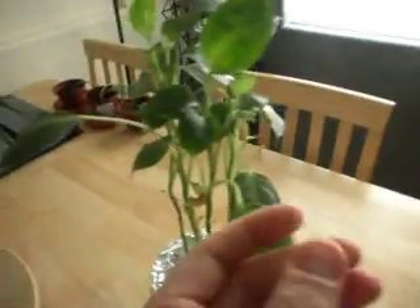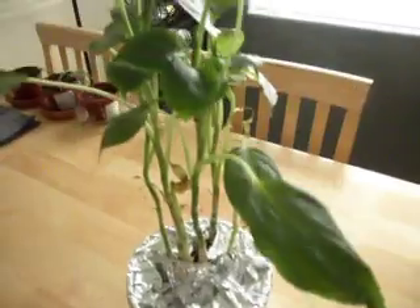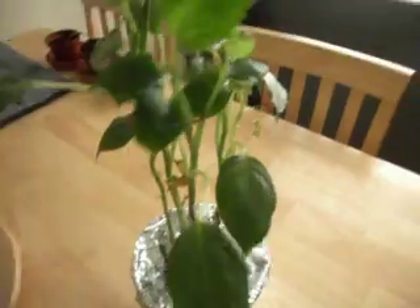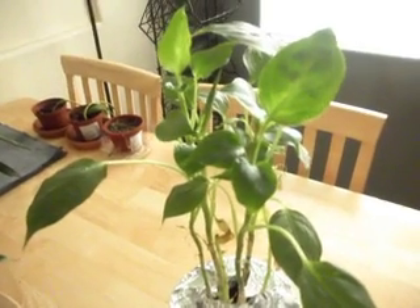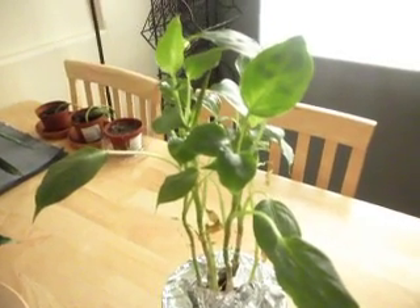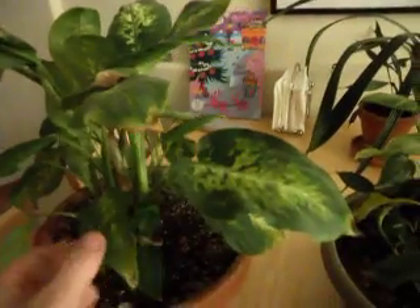I've been trying to get the growth on this plant to change back to the original growth for a while, and I haven't had any success. I've actually put the plant outside for a month, and it was identical when I came back. I'm not too sure whether it's had its DNA damaged by the radio field and is permanently going to grow like this forevermore, or whether I can actually change the growth pattern back so that it looks like this plant, which is what it originally looked like.